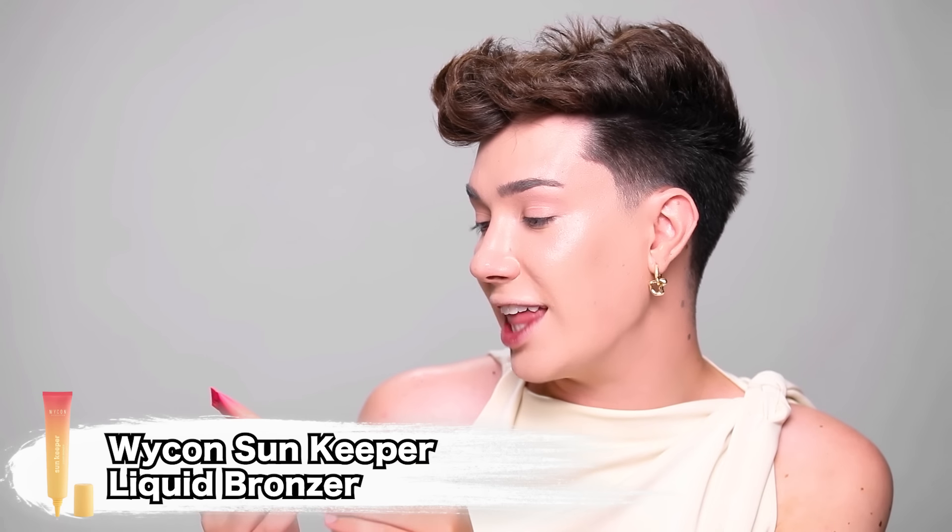Let's add on some cream bronzer because I'm looking a little bit spooky. This one is called Sun Keeper Liquid Bronzer from the brand Ycon Cosmetics — an Italian brand. I got the shade Peanut, and this is Terra Liquida Liquid Bronzer. This liquid bronzer is $13, so definitely not bad. The packaging is really cute — I love this fun little pink and yellow ombre. It's really giving, very cute, and everything from the brand has this similar packaging vibe.